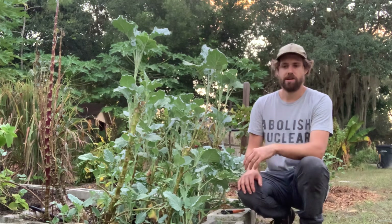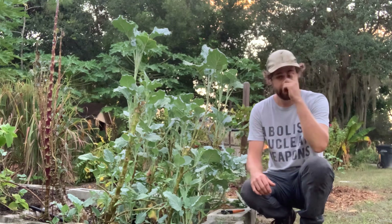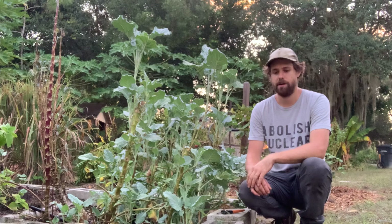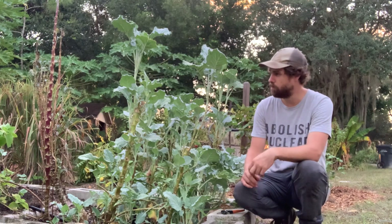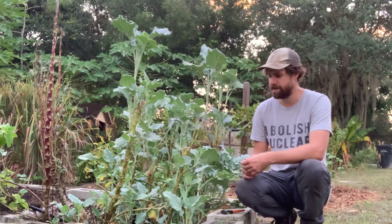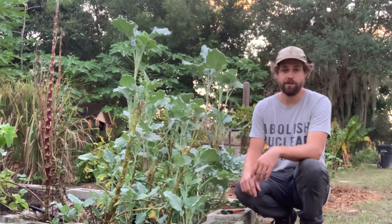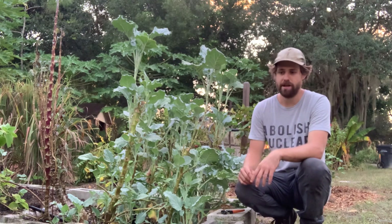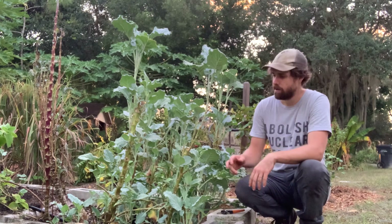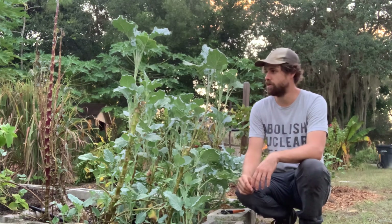This is a brassica called Chamolia that originates in southern African countries like Zambia and Zimbabwe. It came from a friend of mine who is from Zimbabwe. Basically, it's like a kale or collard greens type plant that is perennial — it lives for several years. What's really interesting is that it's propagated exclusively from cuttings: you just take a piece of it, put it directly in the ground, and it will root and grow into a new plant.